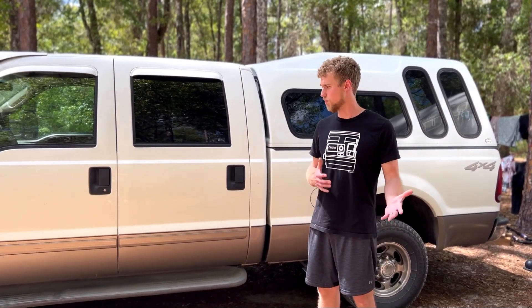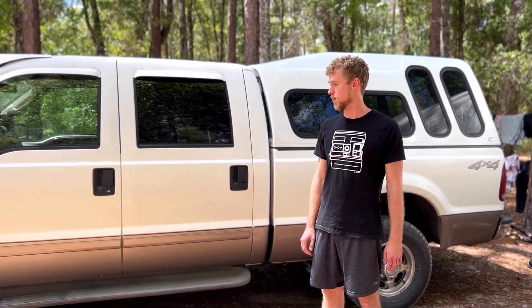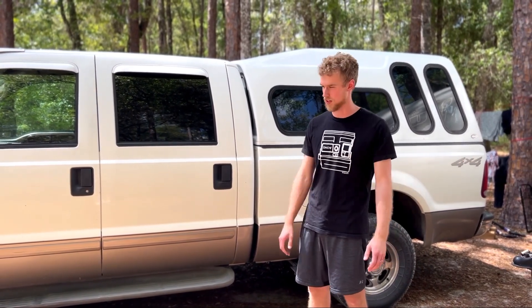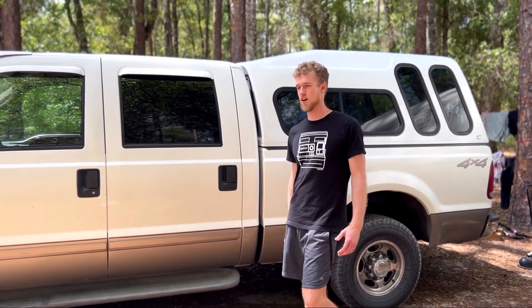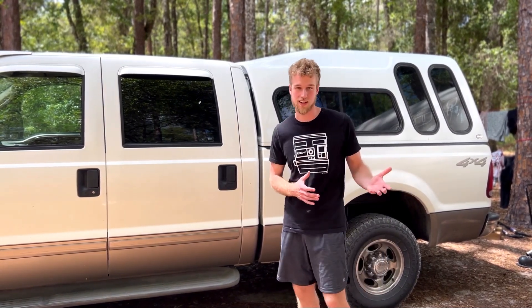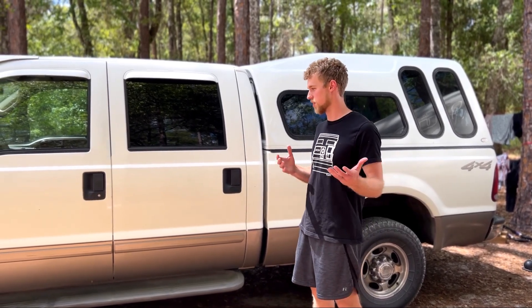I wanted to do this on a budget of about $20,000. In the interest of giving you a why and a background of why we were looking at this kind of thing: not knowing really anything — I've never owned a full-size truck — I didn't know a lot about them, so I did a lot of research on them.